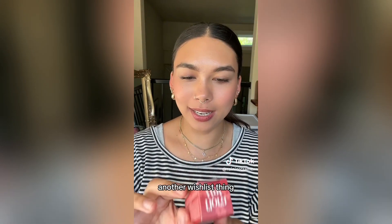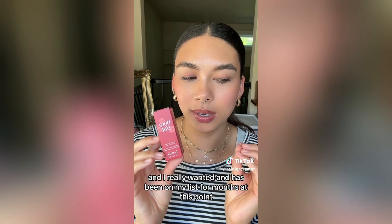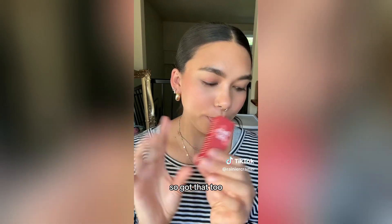Another wish list thing — the Benefit Floratint. I love the OG Benetint and this was just another shade that I thought was really pretty and has been on my list for months. So I got that too.